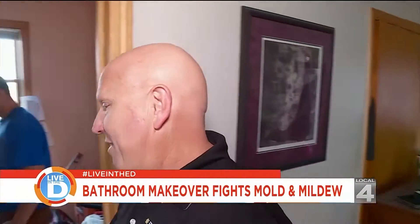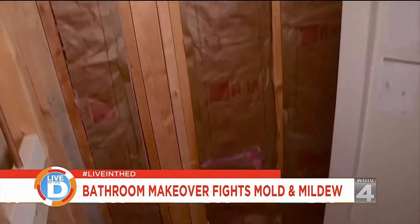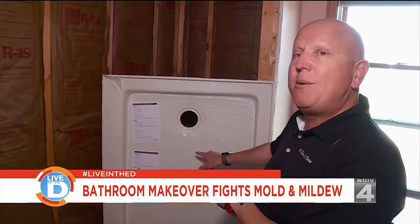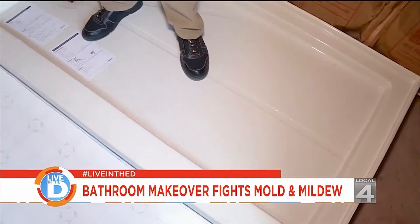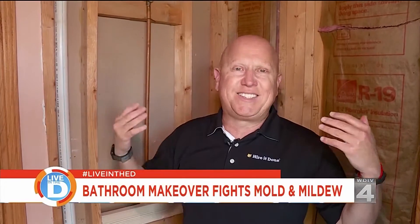Here's the bathroom where that bathtub was. As you can see, we've got a pretty nice wide space right here, and what we're going to do now is create the walk-in shower area. First thing we do is put in the shower pan. Now that we've got the shower pan installed, the next step is to put moisture-resistant drywall around the walls, and then it allows us to put the Bath Wrap wall system on a solid surface.